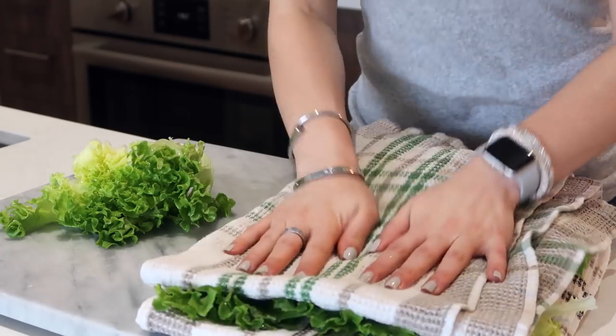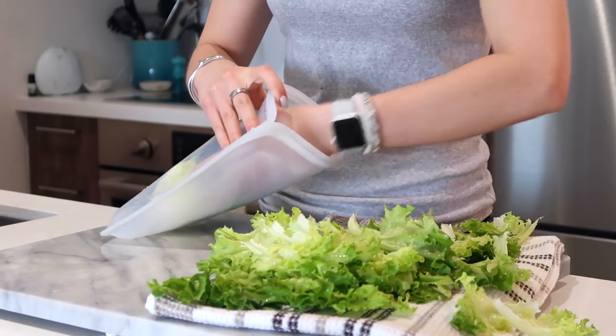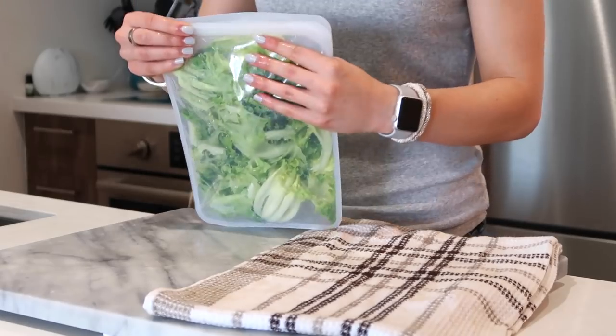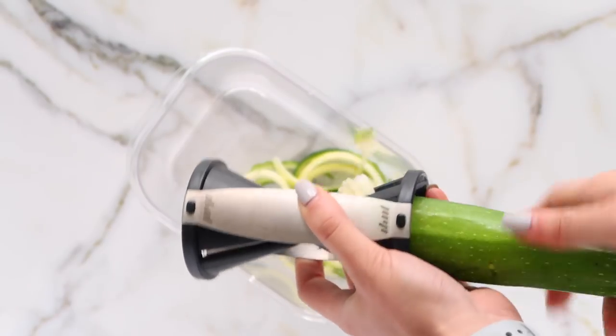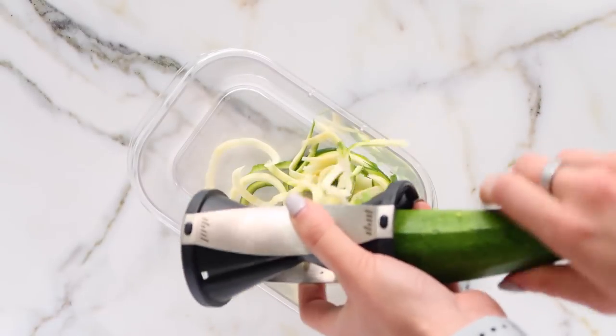I also like to wash my greens in advance so they're ready to pull out and use throughout the week. By washing and drying them, you can make quick salads and quick meals all week. I use a stasher bag — not sponsored — but they really do keep foods fresher longer.